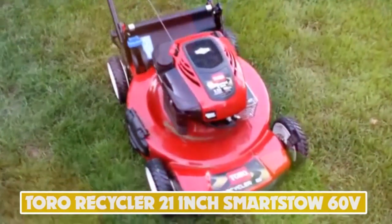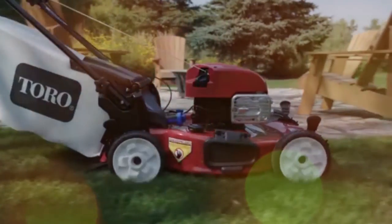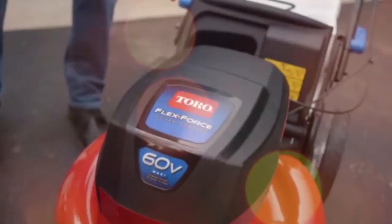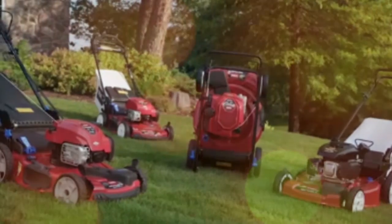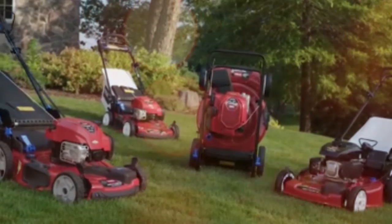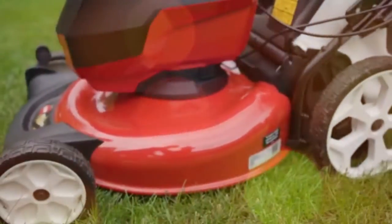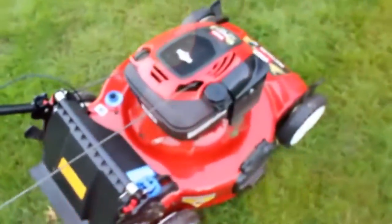Number 8: Toro Recycler 21-inch Smart-Stow 60-Volt. The Toro Recycler 21-inch Smart-Stow 60-Volt Cordless Mower excels when it comes to small, flat lawns, thanks to its cordless design and self-propelled operation. The only drawback is it takes a while to fully charge and can only be used for 45 minutes at a time. It can be placed upright when not in use, and you can choose from three different options for discharging grass clippings. The warranty on this model is 2 years.